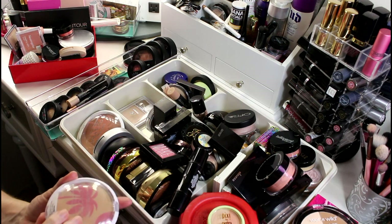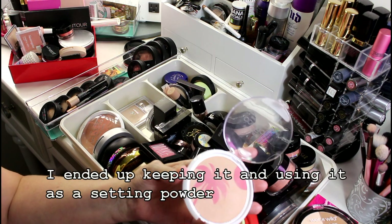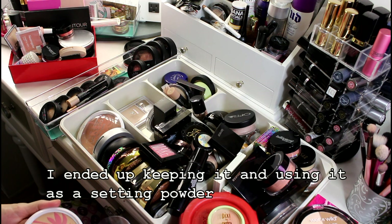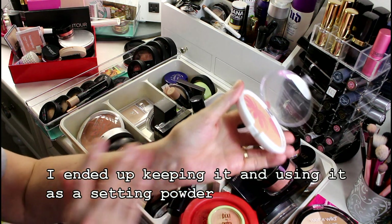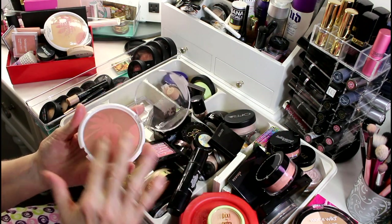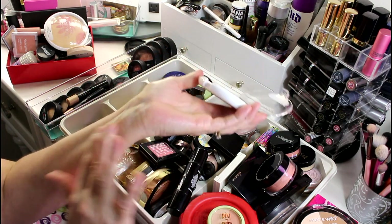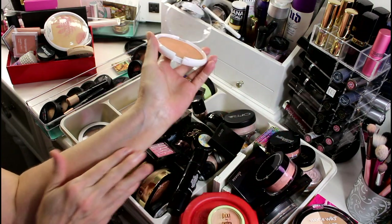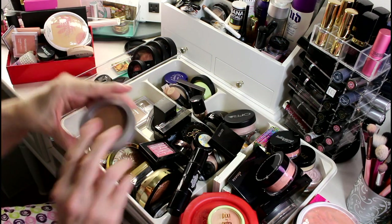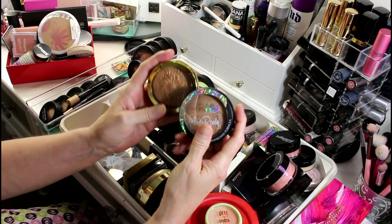I am really into Wet n Wild. This is another bronzer with a little palm tree in it — for me it's colorless so I'm going to let it go. Then there is this Color Icon bronzer — it does come off for me and it's like a nice golden color so I'm going to hold on to that. I really love this Pure Bronzer so I'm holding on to that too.